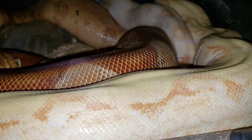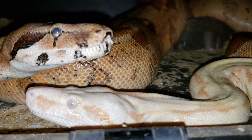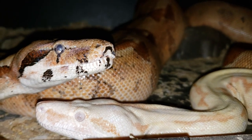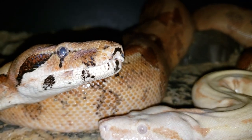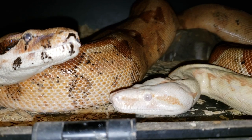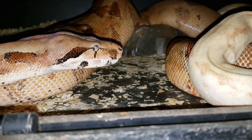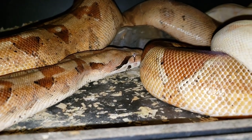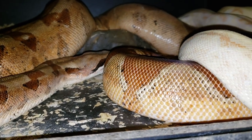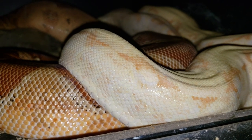Albino and hypo make the sunglow. Going back to genetics: albino is a recessive gene, so it takes two. This hypo right here would have to be het albino along with the albino in order to produce the sunglows. However, if this male impregnates this female and she's not het albino, then it will make a bunch of hypo het albinos. If she was het albino, then it would produce hypo het albinos, albinos, and sunglows — three different color morphs inside her litter of babies.